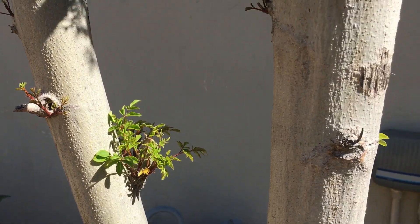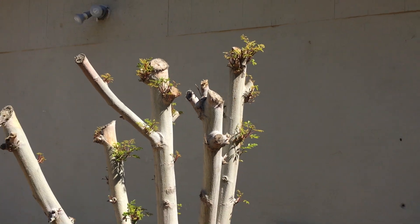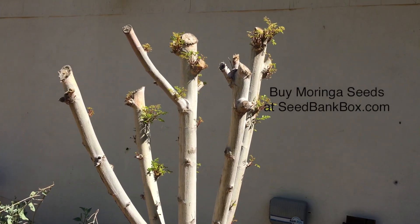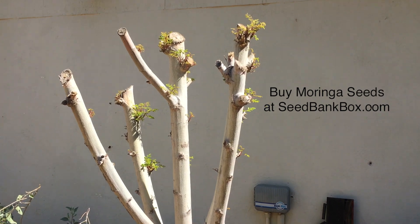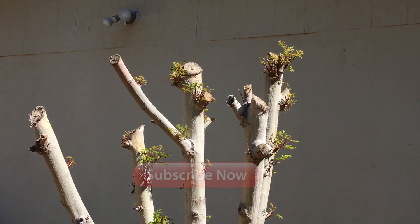I'll give you guys an update later on in the year so you can see how fast these guys grow. So today's March 4th, 2019, and I'll show you probably in about a month what it looks like.